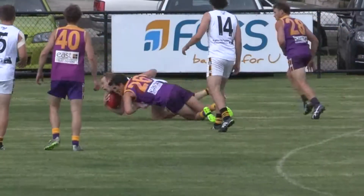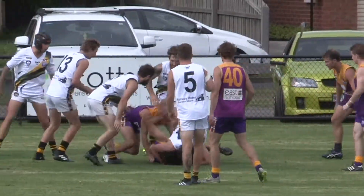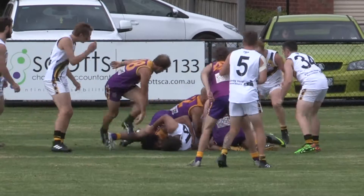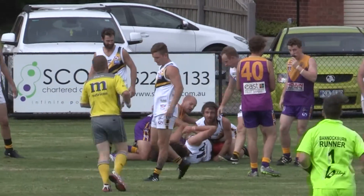Umpire throws it back in. Over the top, picked up by Link Peters. He's taken to ground, ball snatched out. Atkinson out there on the far side — had it and lost it. So a bit of scrambling play once again. Umpire now decides to come in and take possession of the ball.